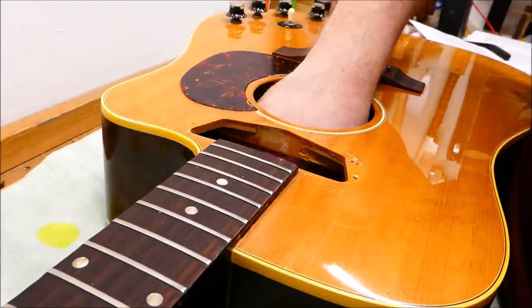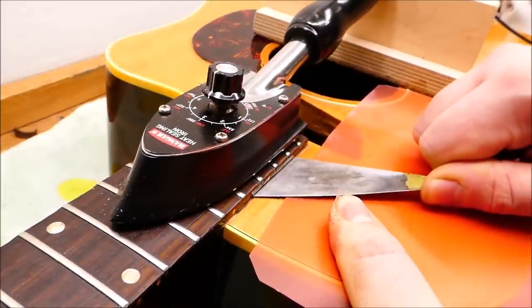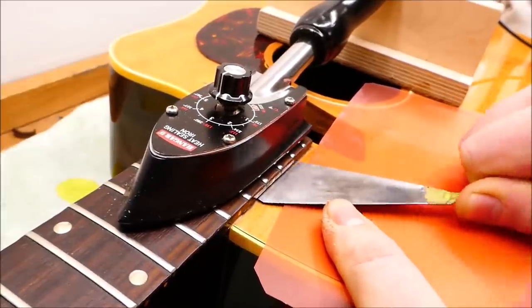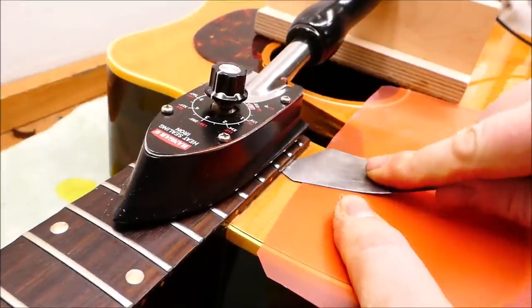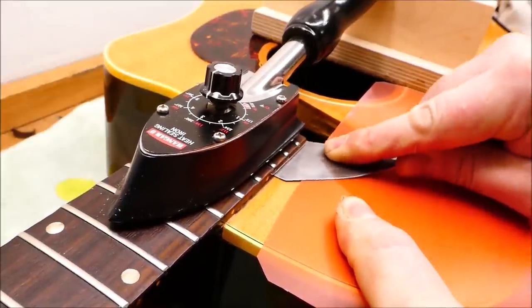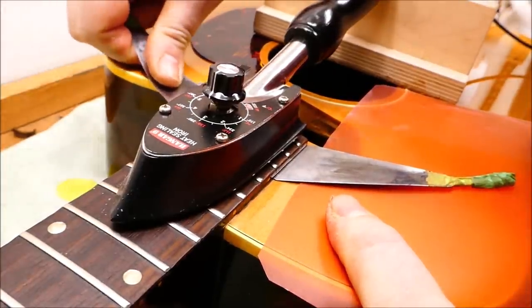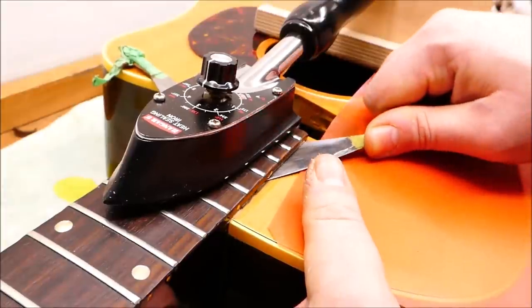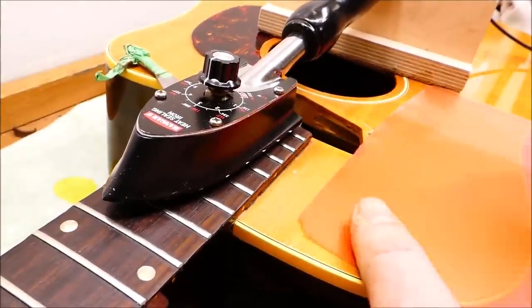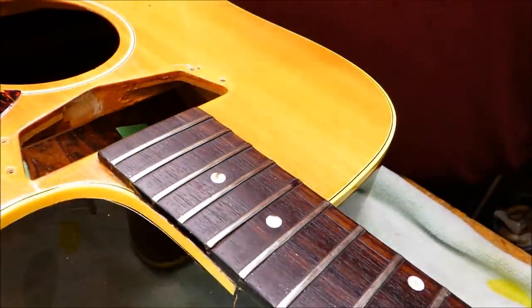The glue is good and hot but this stuff is rubbery in a way that recalls epoxy — it does not like separating. It's a little unusual; it was under a lot of tension. It's time to remove the 15th fret as that falls over the end of the dovetail.